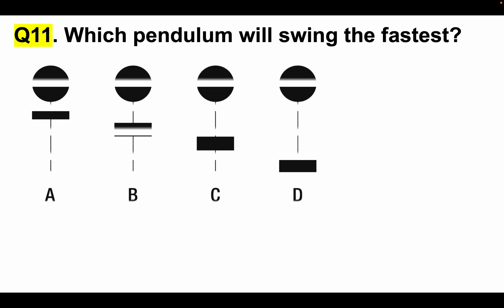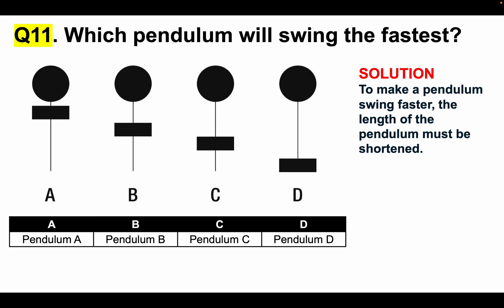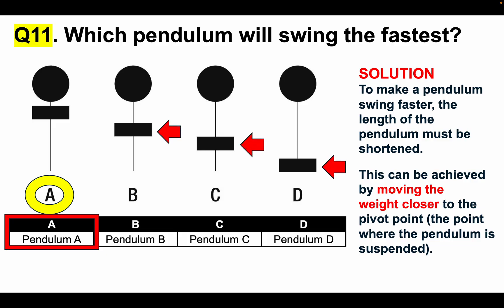Question 11: Which pendulum will swing the fastest? Pendulum A, B, C or D? To make a pendulum swing faster, the length of the pendulum must be shortened. This can be achieved by moving the weight — shown by the blue arrow — closer to the pivot point, which is where the pendulum is suspended. The weight on pendulum A is closest to the pivot point. Therefore, the answer to question 11 is A. We can confirm that because the weights on B, C and D are further down, meaning those pendulums would swing slower.